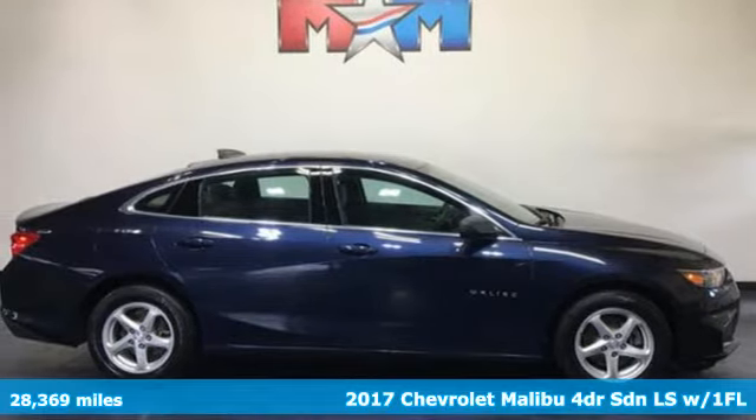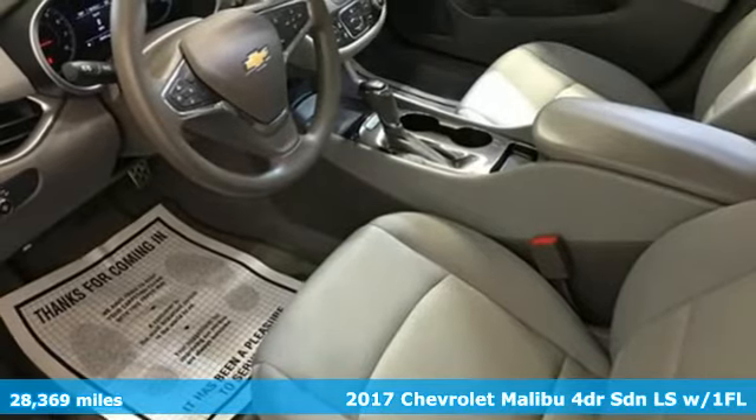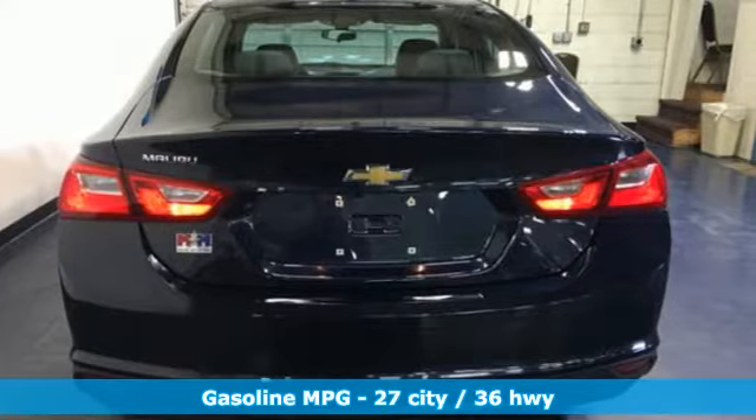It's a 2017 Chevrolet Malibu. This Malibu shifts your perception of what a midsize car can be. It comes with the features you need and, better yet, want.